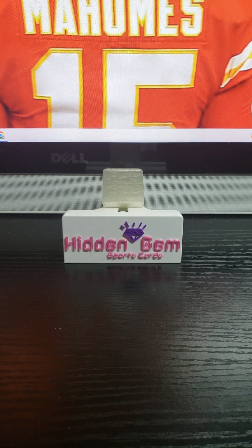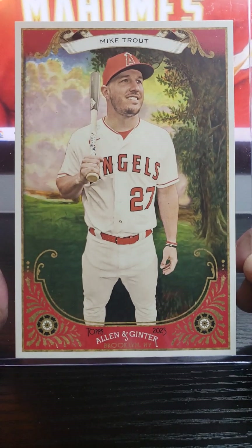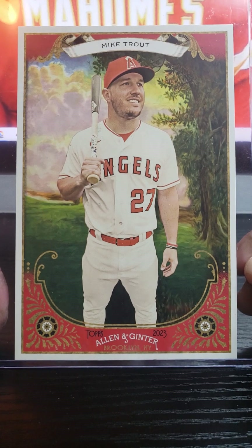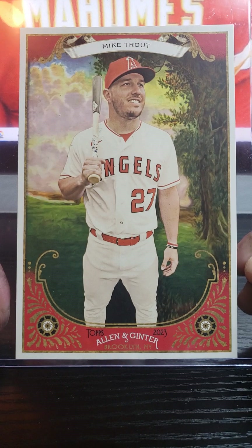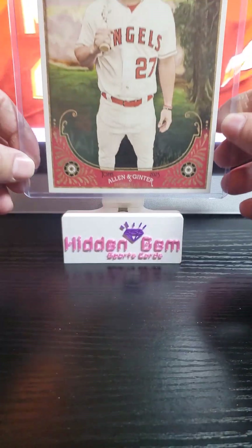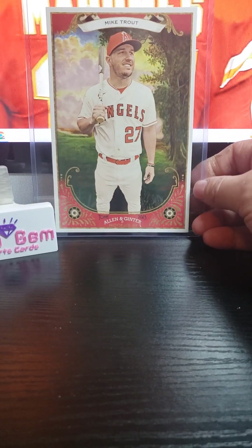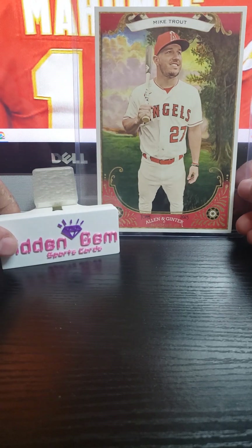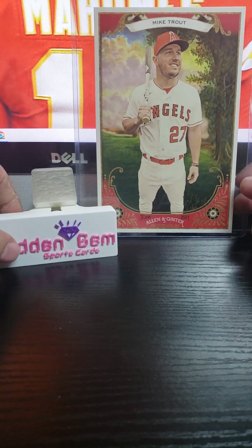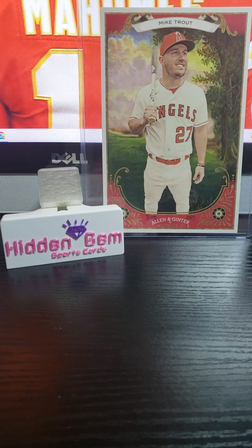All right, so we're going to start off with this box topper. Beautiful box topper — I sniped this one. I got a great deal on it because there were only a few bidders. I ended up sniping this Mike Trout box topper. Another topper for my collection. So we'll take this out, put it here like this, hold it, see if it holds in place. We can put another card there, slide it over here. If you guys are new to my channel, don't forget to subscribe, like, and comment below on which one's your favorite from these pickups.